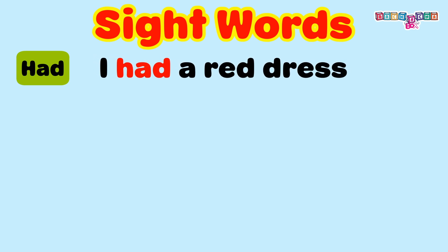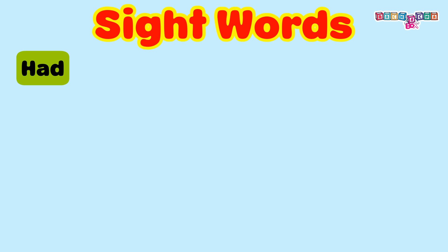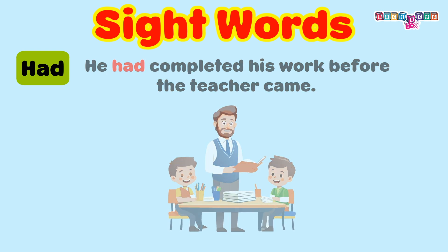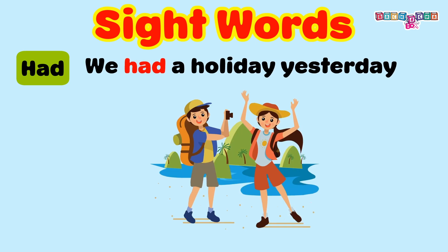Had. I had a red dress. He had completed his work before the teacher came. We had a holiday yesterday.